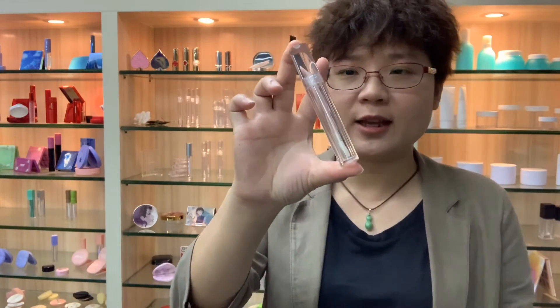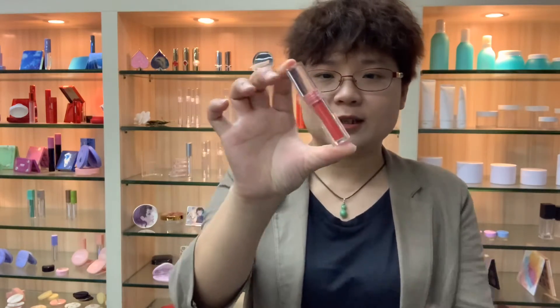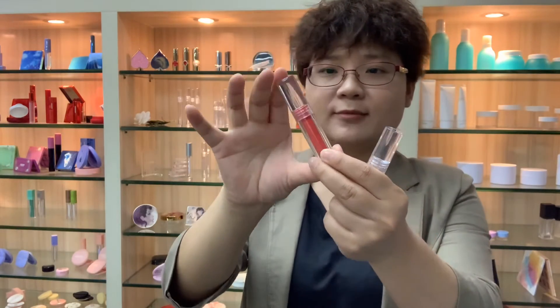It's good transparency and gloss can reflect the wonderful visual sense of the product colors. Look at these tubes — you can see which can easily catch your consumer's eyes.